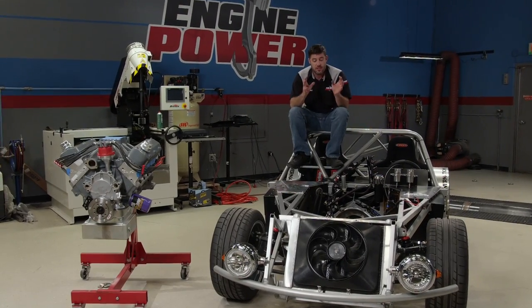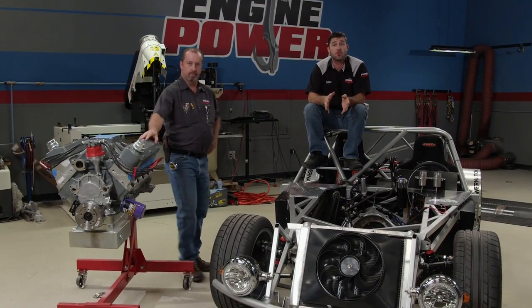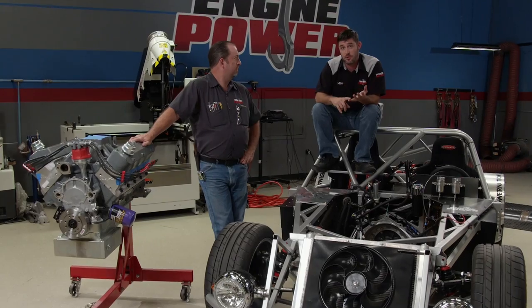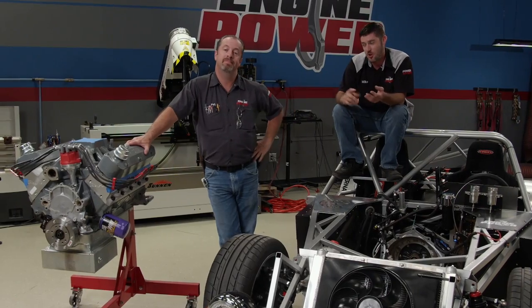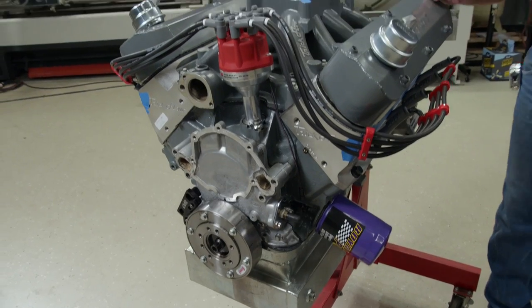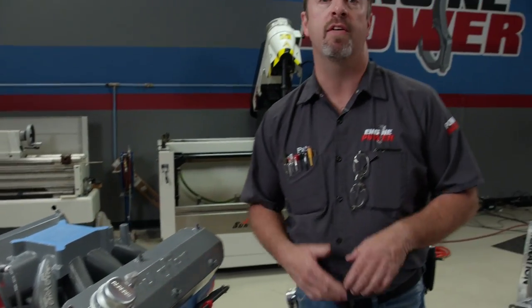Now remember, this chassis was designed to accept any engine that Pat and I want to throw in it. So the next choice was decided on by a couple of factors. We had to pull some power out of the chassis, so a Ford had to go in it — a naturally aspirated small block Ford. I'm just joking. The deciding factors were really just pulling power out of it and we didn't want to put a Chevy in it this time around.